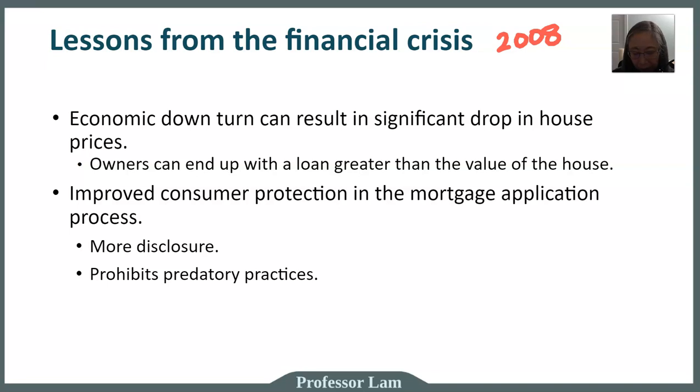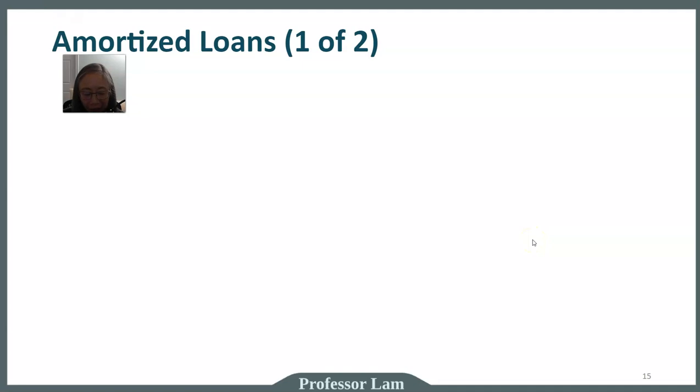Legislation also prohibited predatory practices — practices designed to take advantage of consumers. Basically, if a mortgage lender intentionally gives you a loan that you have no ability to repay based on your current income and assets, that would be considered predatory. Next, let's take a closer look at how these loans work. These loans are referred to as amortized loans, and the term 'amortized' refers to the fact that these loans are intended to be paid off over time.